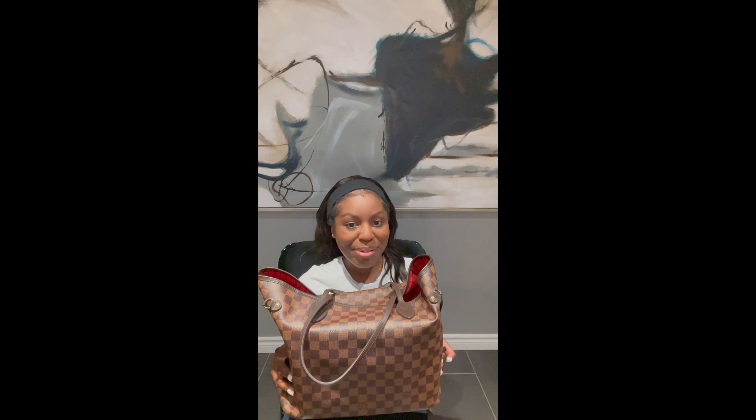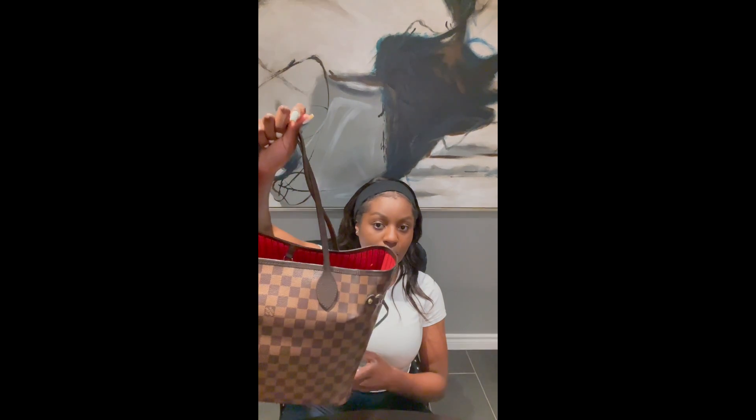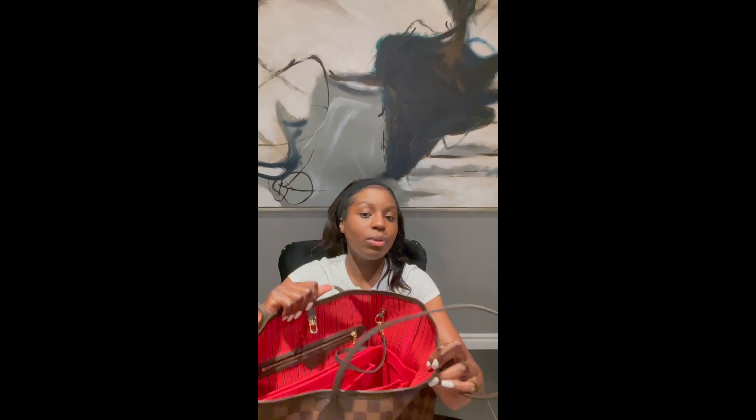So I'm going to be reviewing my Neverfull bag. I know a lot of people say it's basic and everybody has it, but there's a reason why it's one of Louis Vuitton's best sellers — it's an amazing bag. Let me start by showing you which color I chose. I took it in the canvas and in the color cherry.